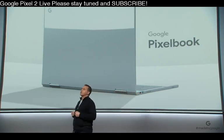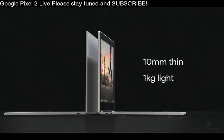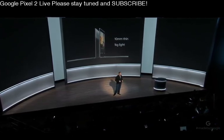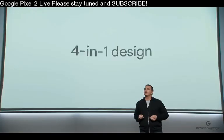We'll start with a stunning, versatile design. Pixelbook is the thinnest, lightest laptop we've ever made at just around 10 millimeters thin and a kilogram light. In fact, it's so light I find myself constantly checking my bag to make sure I haven't forgotten it. Pixelbook easily adapts with a four-in-one design, so it's built for the many ways you want to use it.